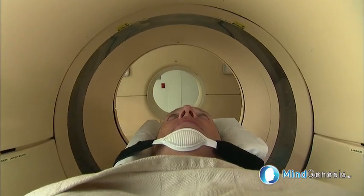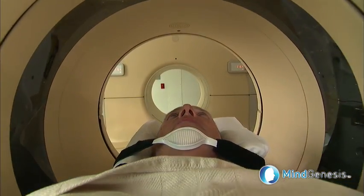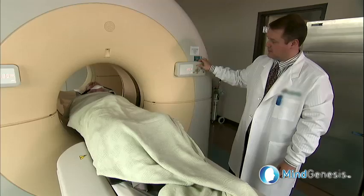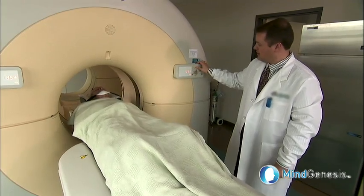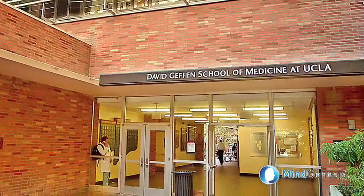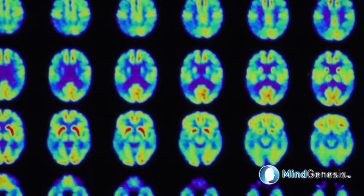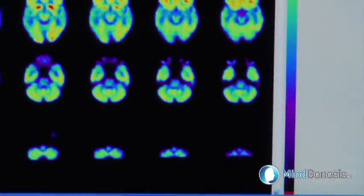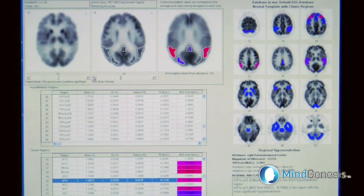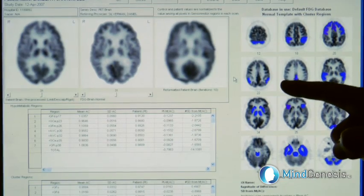PET scans were already having some success in diagnosing Alzheimer's over the past decade, until a historic breakthrough that represents the best hope in our history to treat and even beat Alzheimer's. Dr. Daniel Silverman and his team at UCLA's Geffen School of Medicine have developed a new analytical software that analyzes 240 individual areas of the brain and weighs their appearance against typical Alzheimer's patterns.